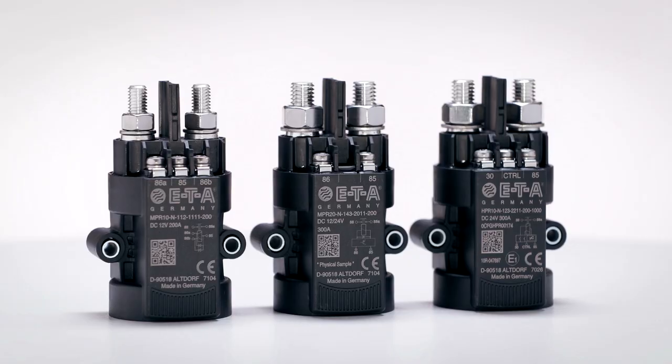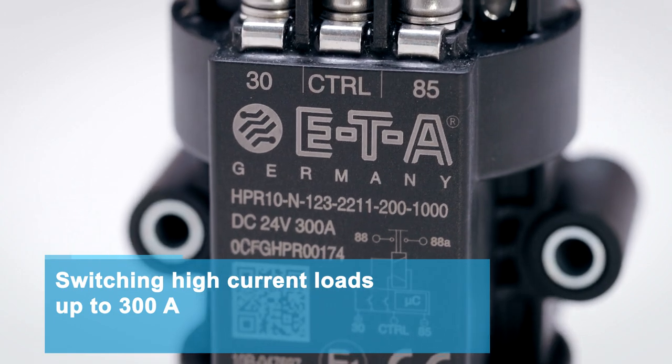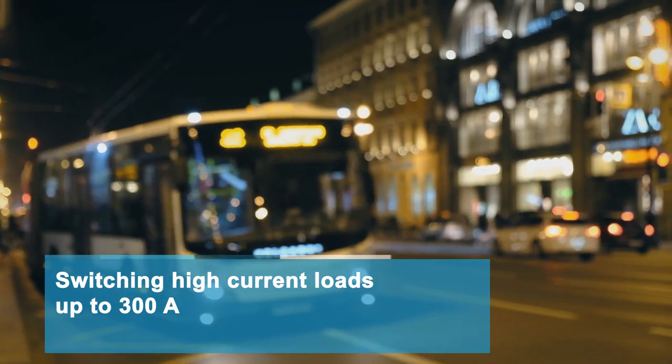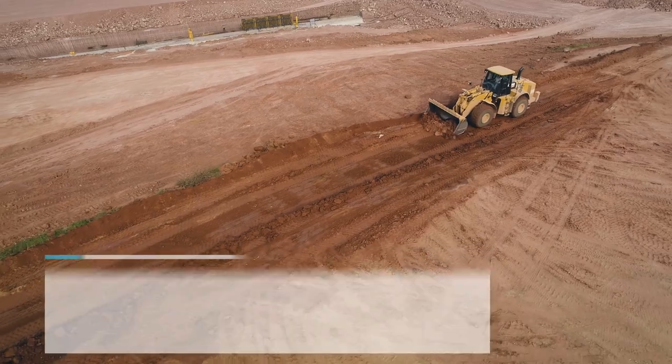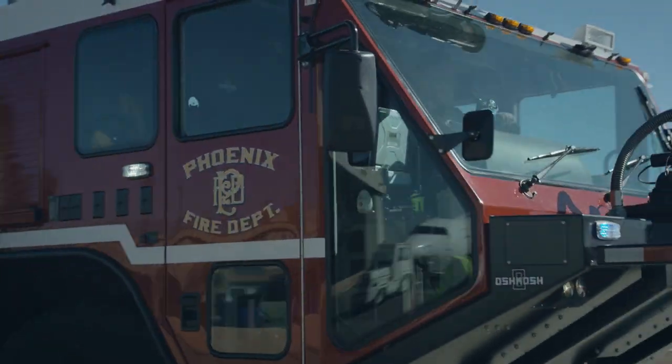ETA power relays are ideal for switching high current loads up to 300 amps, as well as battery management in buses, trucks, construction machinery, agricultural vehicles and forestry equipment, and specialty vehicles.